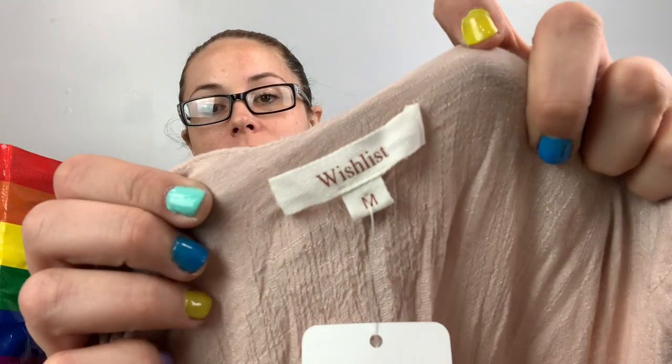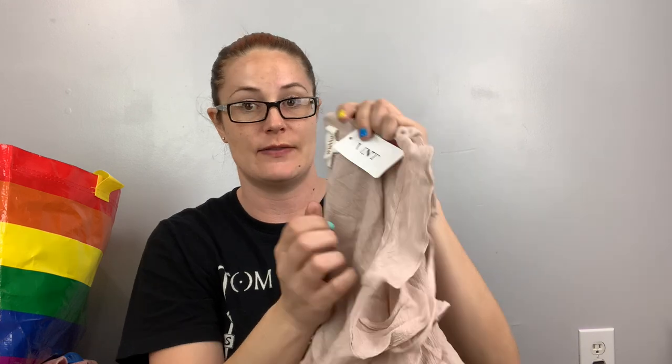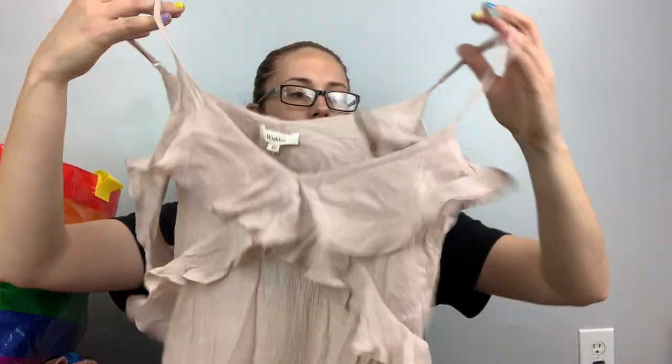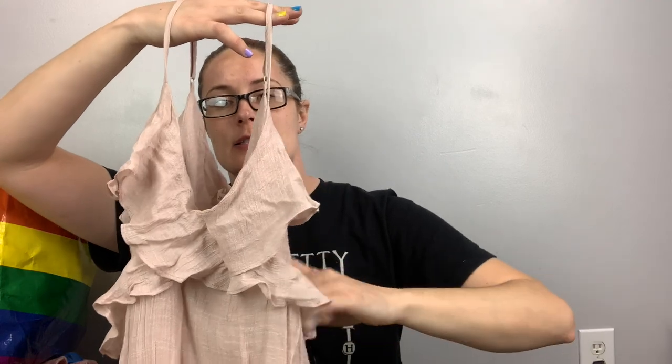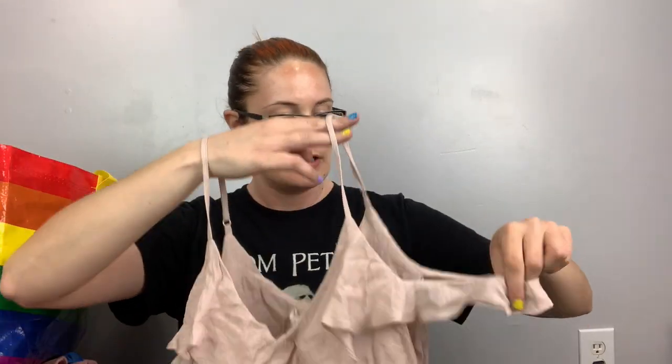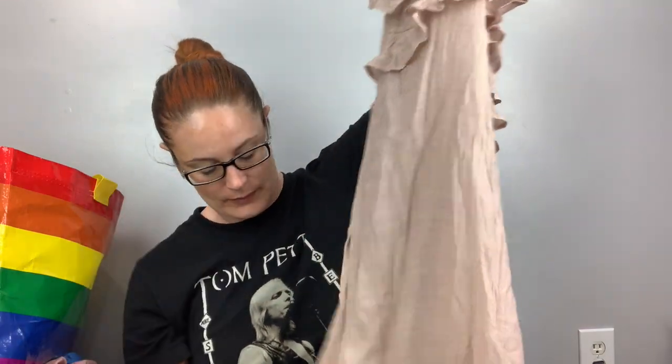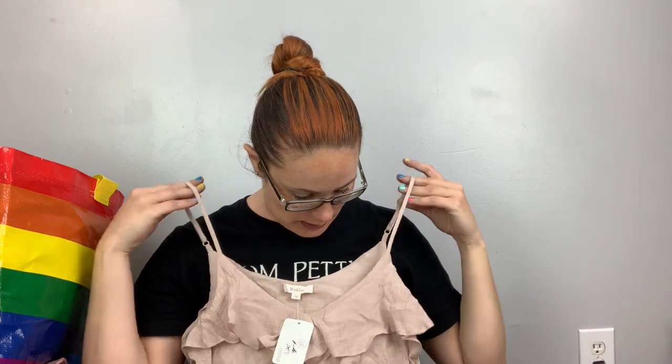From my very last bag, this is a Wish List, size medium, with a tag that says 'Vent.' It is a maxi dress — this really cute blush pink crepe maxi dress with a tie and a shoulder detail. I know nothing about this brand — it's probably some boutique brand — but it's really, really cute.